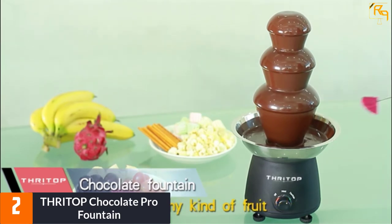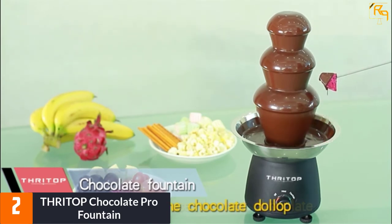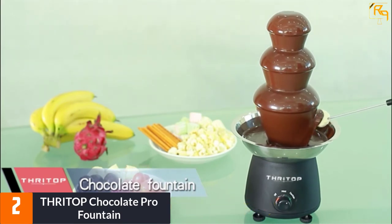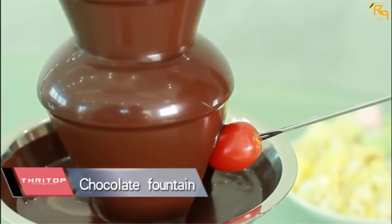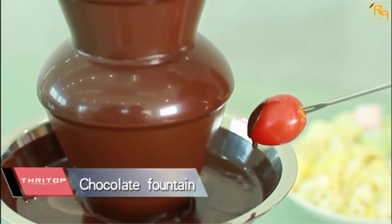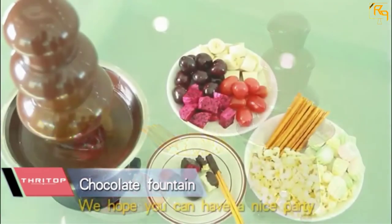At number 2, the Thri Top Chocolate Pro Fountain. It is one of the quickest fountains on the market, operating at 120 volts, 60 hertz, with a power of 40 watts. It has a capacity of 0.8 to 1 pound of liquefied chocolate. The dip edges help protect against chocolate spilling. It forms in just one minute, avoiding solidifying of the chocolate. The fountain stands 11 inches tall and weighs 3.45 pounds, making your party worthwhile.